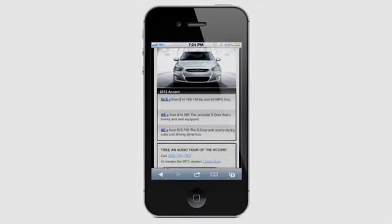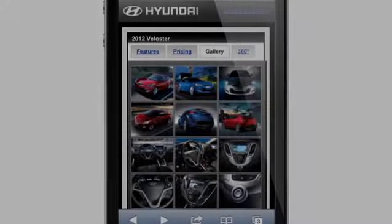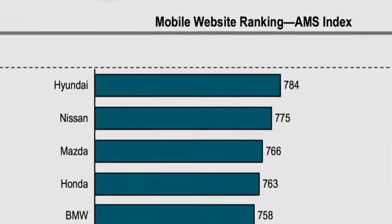So did our refresh have an impact? J.D. Power ranks car company sites based on content, usability, and speed. This year, Hyundai was awarded the number one ranking.